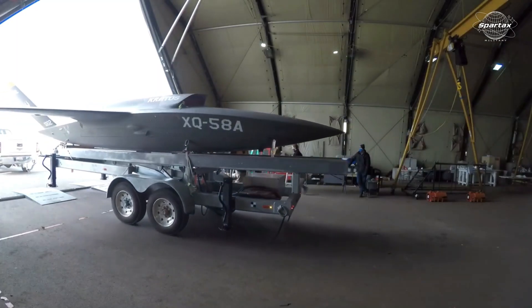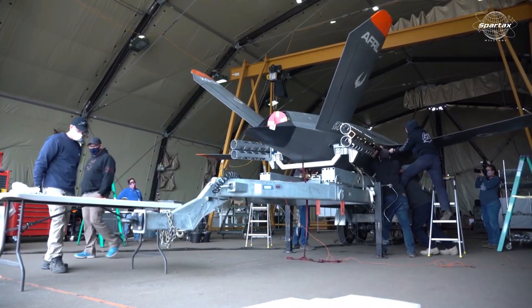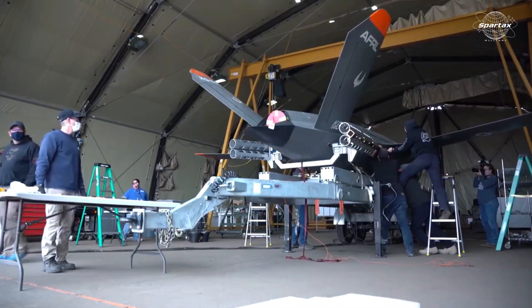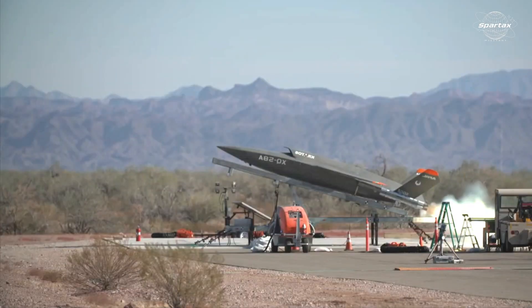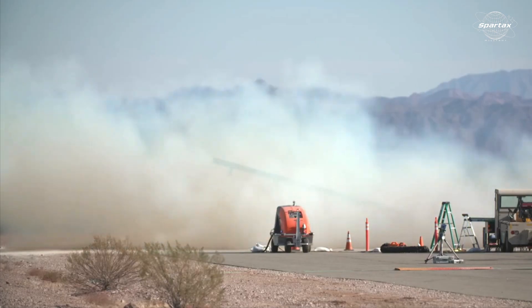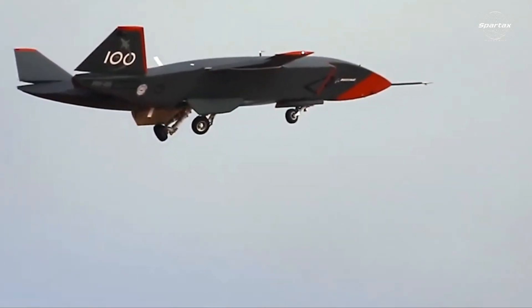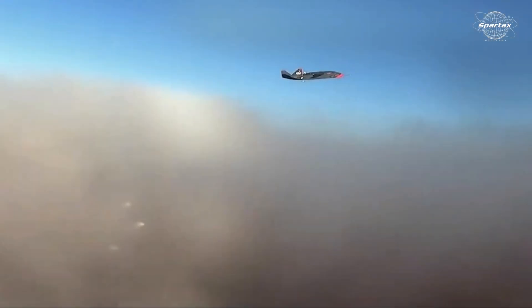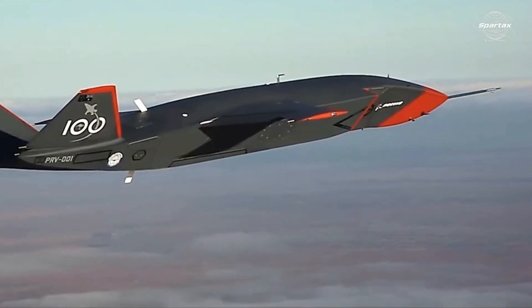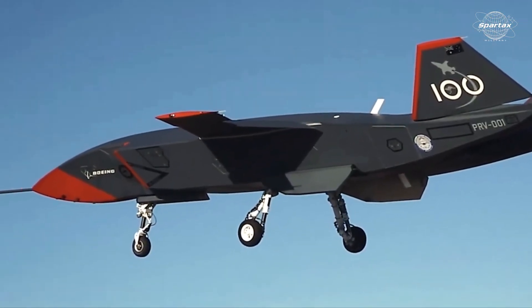The drone, which is 30 feet long and 27 feet wide, is propelled by a single turbojet engine that produces roughly 2,000 pounds of thrust, allowing it to cruise at Mach 0.7 and reach a top speed of Mach 0.85. It is appropriate for long-range operations in contested airspace due to its remarkable range of over 3,000 nautical miles and operational height of up to 45,000 feet.